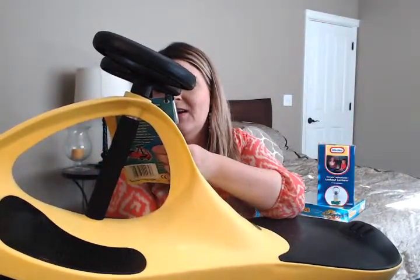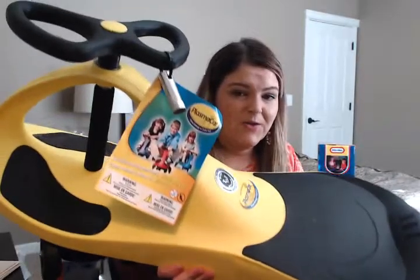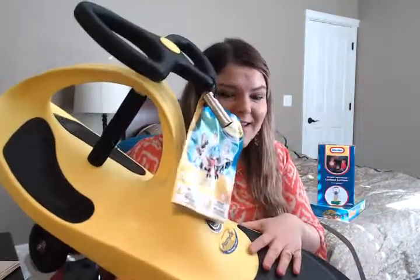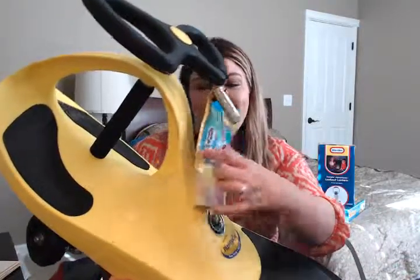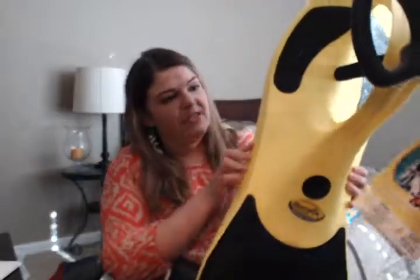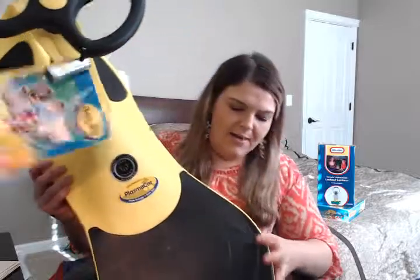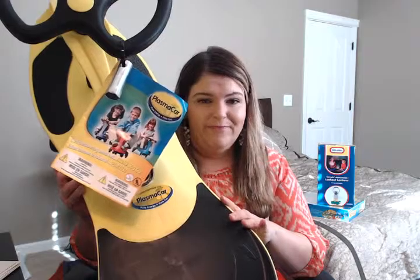My husband was super excited about this one — it's a Plasma Car. Essentially you just sit on it, put your feet on the foot pads, and turn the steering wheel to maneuver the car. These are really fun. It's definitely a kid toy but adults can ride them too. It retails for about $35 and we got it for half off, so around $15 and some change.